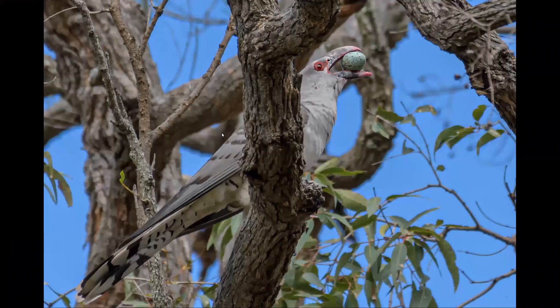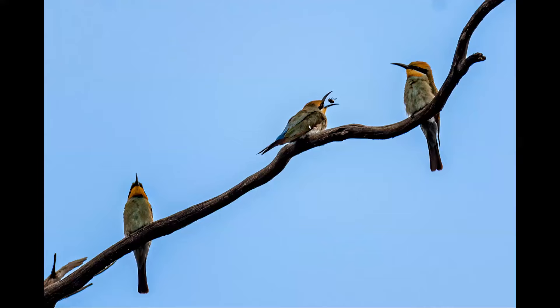This is a channel-billed cuckoo. I was near a raven's nest and there was a great lot of noise. What was happening is that these go and raid the eggs from the nest, then lay their own eggs in the host bird's nest, and the young get raised by the host. A moment later, that egg disappeared down its throat. Rainbow bee eaters — lovely birds. I presume you would have something similar over that way; I know they are in South Africa.